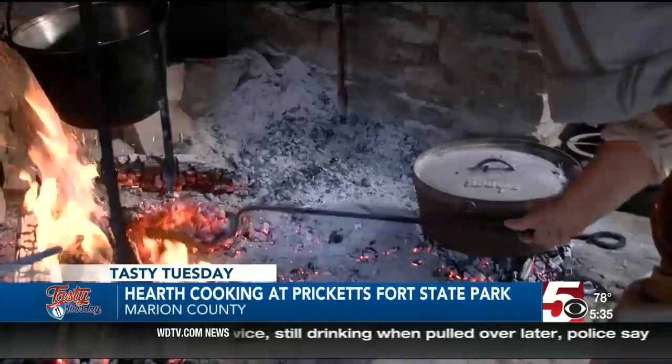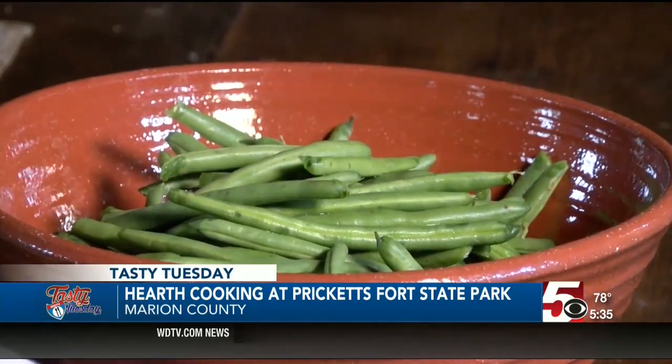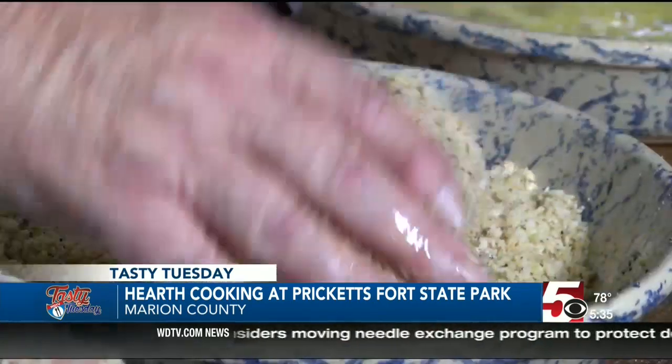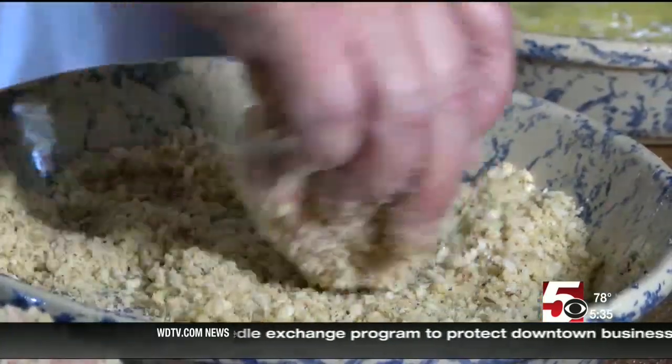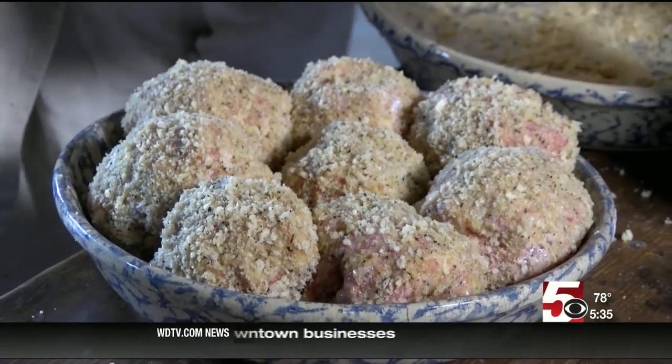While the food is being prepared in the Dutch oven, Spencer gives guests a history lesson. On today's menu: scotch eggs and a green bean salad. The scotch eggs consist of a hard-boiled egg coated in sausage, rolled in flour and dipped in an egg wash before being coated with breadcrumbs. Then it's over to the Dutch oven.